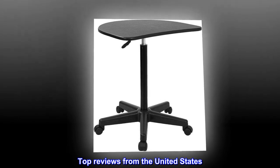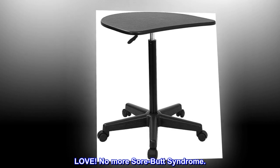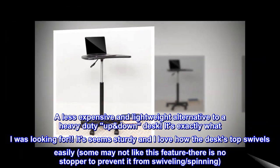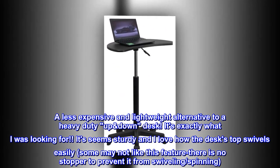Top reviews from the United States. No more sore butt syndrome. A less expensive and lightweight alternative to a heavy-duty up-down desk. It's exactly what I was looking for. It seems sturdy and I love how the desktop swivels easily.